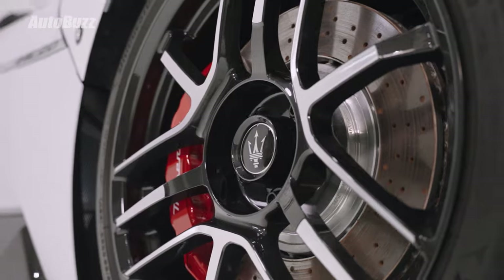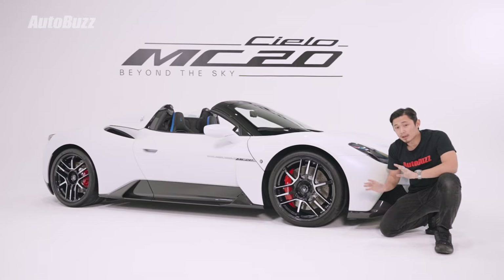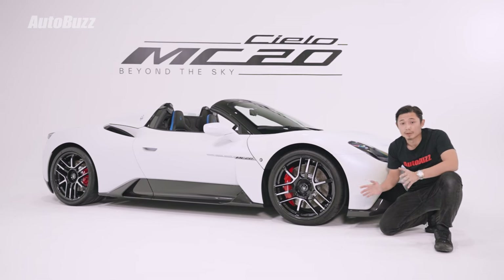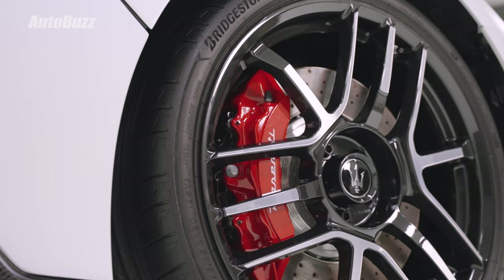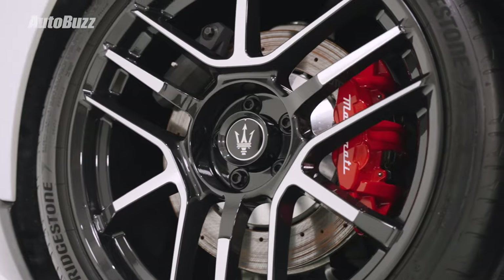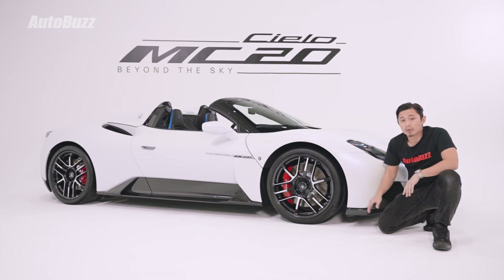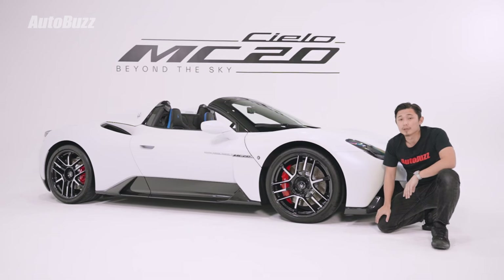The wheels are 20 inches in size — these are the standard ones. You can also opt for the optional XX ones, which are a bit cooler since XX is the Roman numeral for 20, and this is, after all, the Maserati MC20. Behind the wheels is a set of six-piston brakes at the front and four-piston brakes at the back. Tyres have a staggered setup: 245mm wide at the front and 305mm at the back.